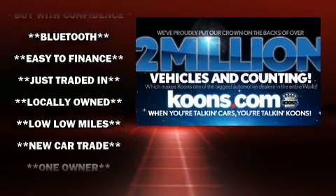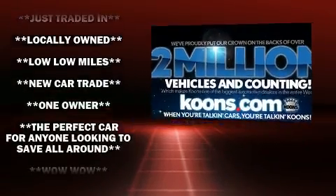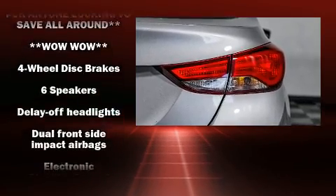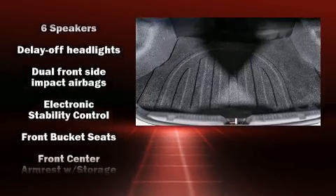A wealth of standard features means that you no longer have to sacrifice, such as remote keyless entry, a trip computer, cruise control, and much more.